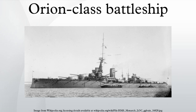The Orion-class battleships were four Super Dreadnought battleships, the first ships of that type in the Royal Navy. The lead ship, Orion, was launched in 1910. They were the first Royal Navy Dreadnoughts to have all their main guns on the centerline.